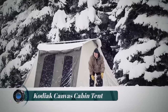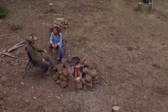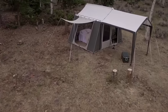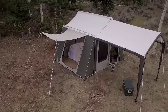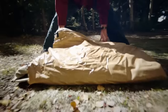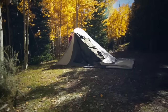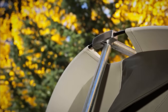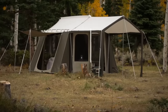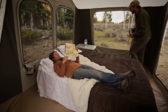Kodiak Canvas Cabin Tent: the 12 by 12 Kodiak Canvas cabin lodge stove-ready tent is where rugged meets refinement. Made with high-performance Hydra-Shield 100% cotton duck canvas, it includes a zippered storage bag and hefty 12-inch steel tent stakes. It requires two adults for setup. The tall ceilings — 7.5 feet at peak — and vertical wall design at four feet at the sides provide a roomy interior with stand-up, walk-around comfort.